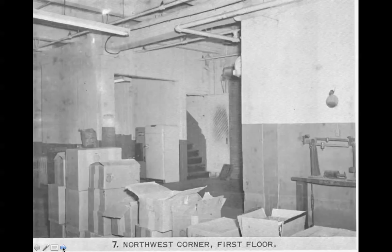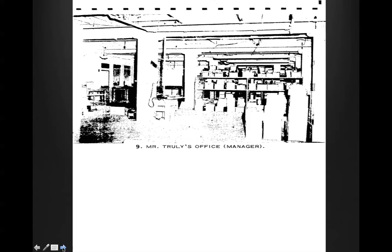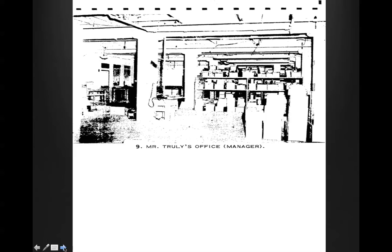Rear entrance, first floor. Mr. Truly's office. As you may recall, Mr. Truly was the person who escorted the policeman in — who had drawn his gun — where they located Oswald in the lunchroom drinking a bottle of Coke. Here's the entrance lobby. It looks like a little bear cub looking in — can't quite tell what that is, it's probably just a jacket laying there. And this is, of course, where the policeman came in with his gun drawn. He had been on a motorcycle in the motorcade.